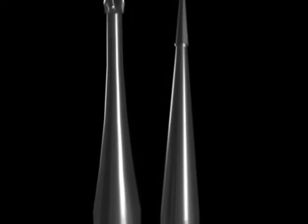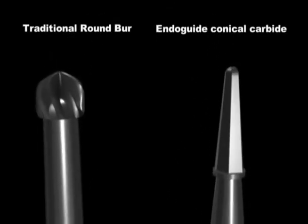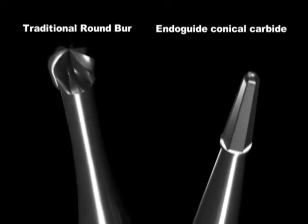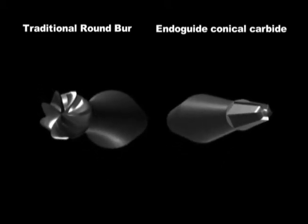Let's take a look at the new EndoGuide burrs from SS White. John and I have worked on this project for years to help design conical carbides for endodontic access. These burrs are a modified version of the patented fissurotomy burrs. In restorative dentistry, the fissurotomy burr and preparation revolutionized minimally invasive class 1 composite restorations. In just a second, we're going to be showing some clinical footage demonstrating these new tapering carbides from SS White.